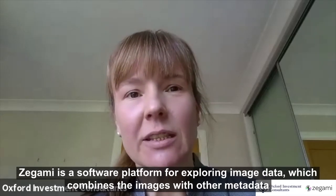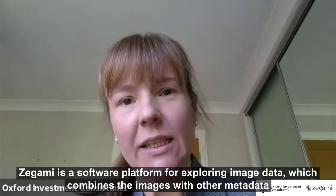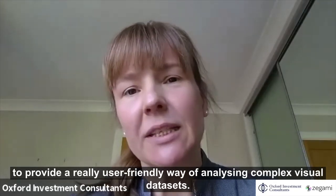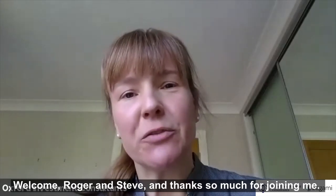I'm here with Roger Noble and Steve Taylor, co-founders and now CEO and CSO respectively of Zagami Limited, a spin-out of the University of Oxford. Zagami is a software platform for exploring image data which combines images with other metadata to provide a really user-friendly way of analysing complex visual datasets. Welcome Roger and Steve, and thanks so much for joining me.